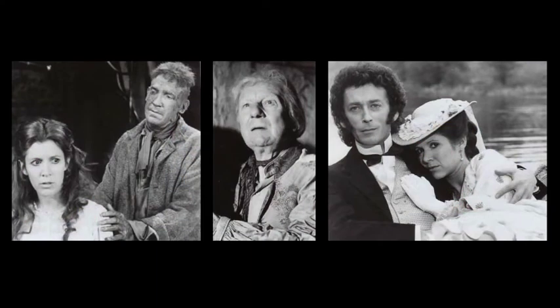Whilst at YTV I also worked on quite a prestigious version of Frankenstein, directed by James Ormerod. The cast was Robert Powell as Frankenstein, David Warner as the Monster, John Gielgud as the blind hermit who looked after the monster when he'd been cast out, and Carrie Fisher was the heroine — certainly a fantastic cast.